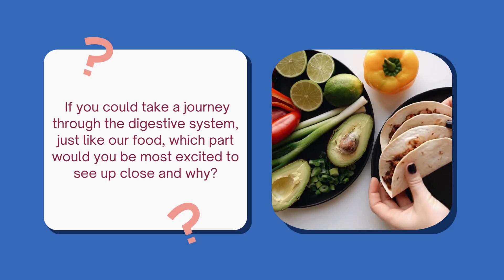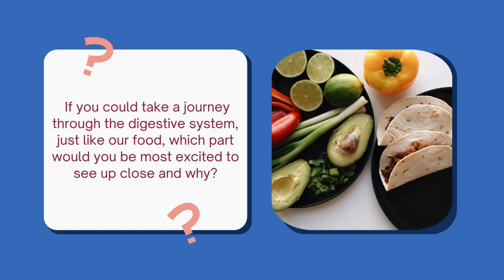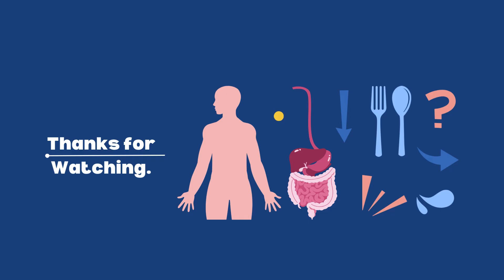If you could take a journey through the digestive system, just like our food, which part would you be most excited to see up close and why? Thanks for watching.